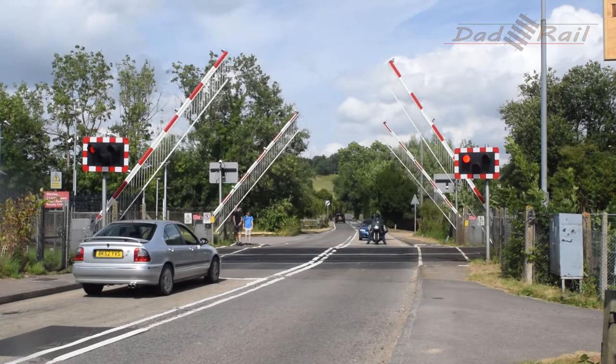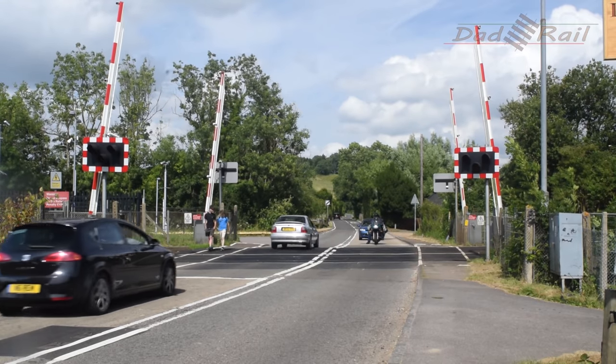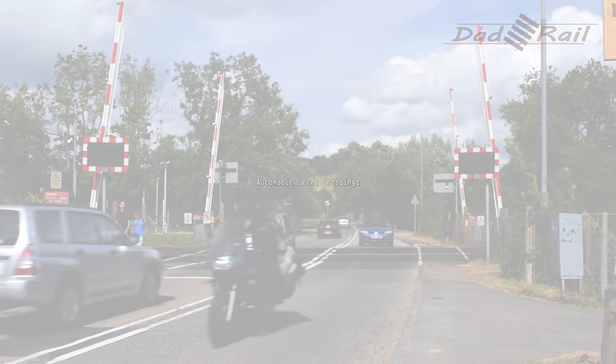Unfortunately, getting stopped at the barriers all the time can only be put down to bad luck. But there is a perfectly good reason why they go down so soon before the train arrives. To find out why, we need to look at the three main types of level crossings in the UK.